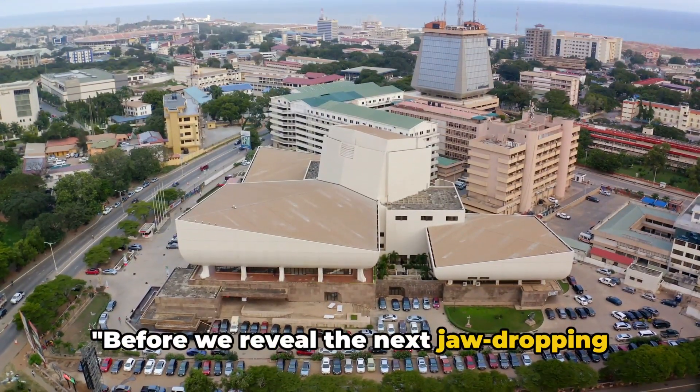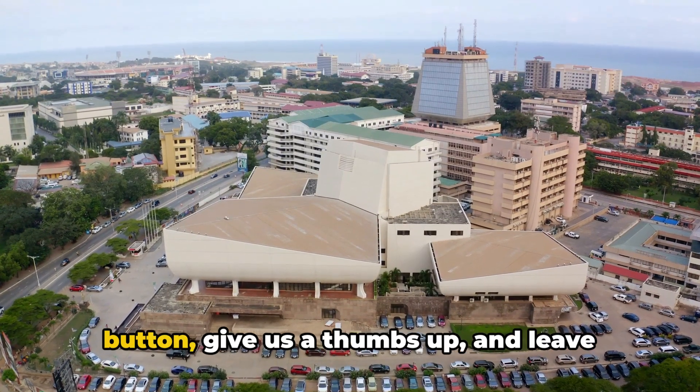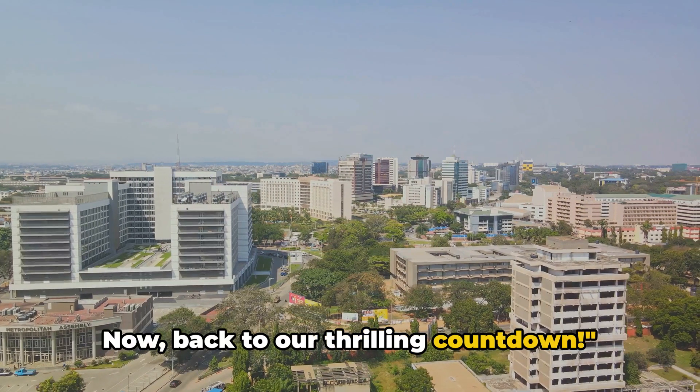Before we reveal the next jaw-dropping spot, a quick reminder: don't forget to click that subscribe button, give us a thumbs up, and leave your thoughts in the comments below for the Travel Best Places channel. Now, back to our thrilling countdown.